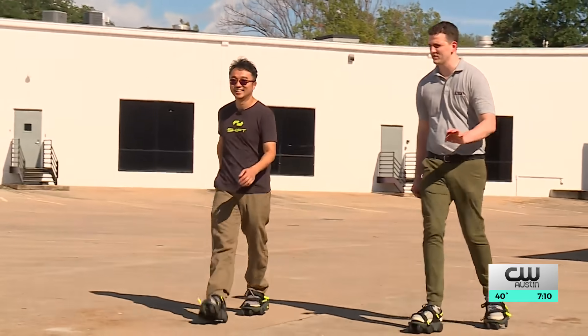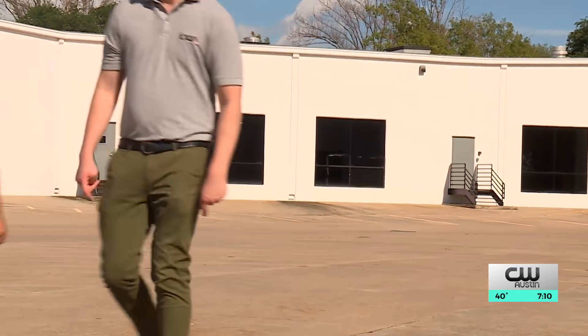I have always been excited and interested in personal mobility. Shift Robotics' CEO Shen Xie Zhang first dreamed up Moonwalkers after an e-scooter accident.